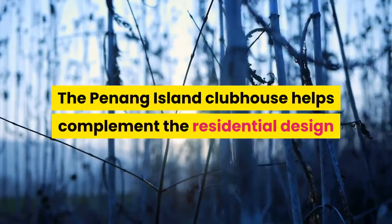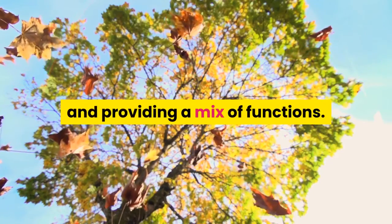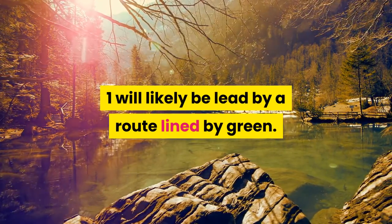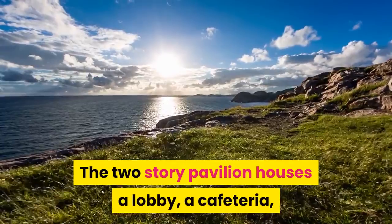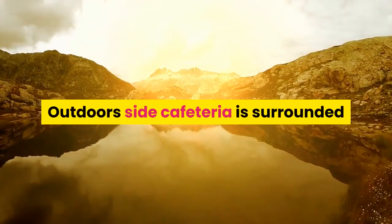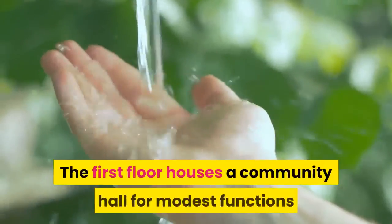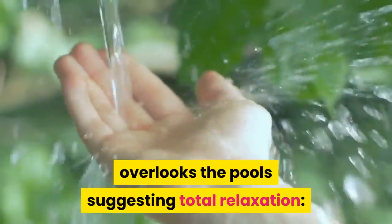The Penang Island Clubhouse complements the residential design, providing a mix of functions. As one enters the compound, one will be led by a route lined by green. The two-story pavilion houses a lobby, a cafeteria, a gymnasium and sitting area at ground floor. The outdoor cafeteria is surrounded by reflecting pools, creating a sense of lightness. The first floor houses a community hall for modest functions and a library with a cozy reading deck which overlooks the pool, suggesting total relaxation.